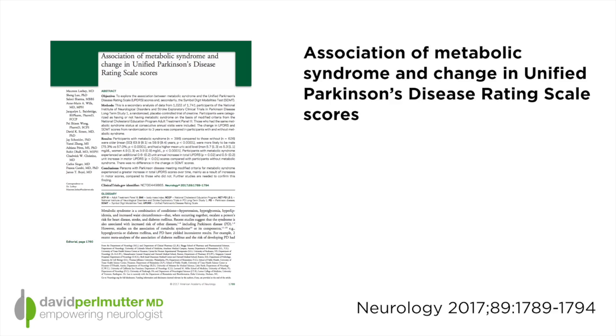We tend to think about metabolic syndrome mostly in terms of it representing a cardiovascular risk issue, but now we're starting to see relationships appear relating the metabolic syndrome to brain issues as well. I've recently provided a video blog about this, and now we see a new report appearing in the journal Neurology entitled 'Association of Metabolic Syndrome and Change in the Unified Parkinson's Disease Rating Scores.'